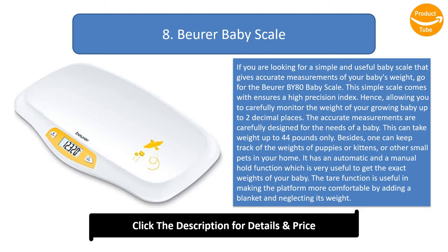This scale can take weight up to 44 pounds only. Besides, one can keep track of the weights of puppies or kittens, or other small pets in your home. It has an automatic and a manual hold function which is very useful to get the exact weights of your baby. The tear function is useful in making the platform more comfortable by adding a blanket and neglecting its weight.